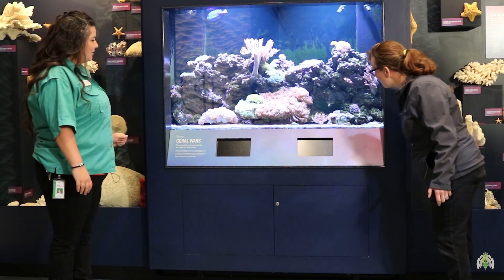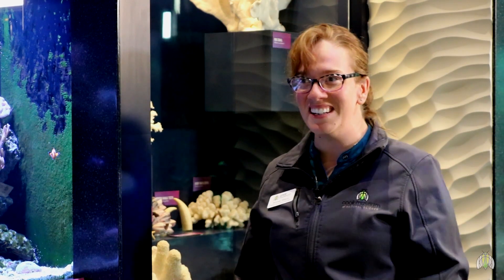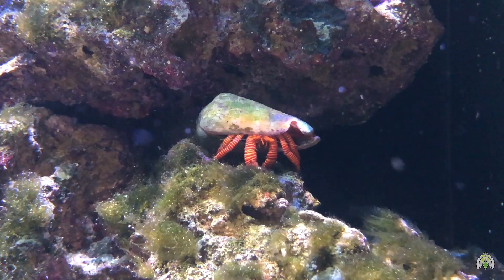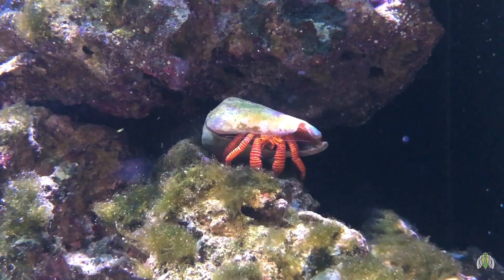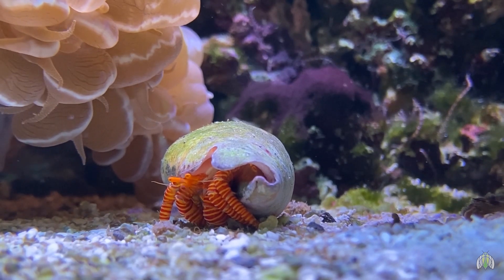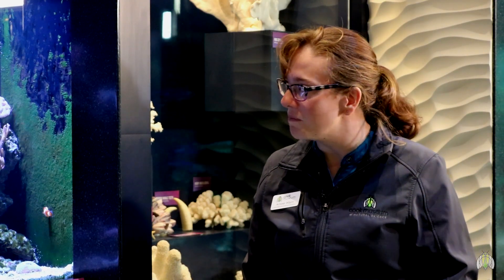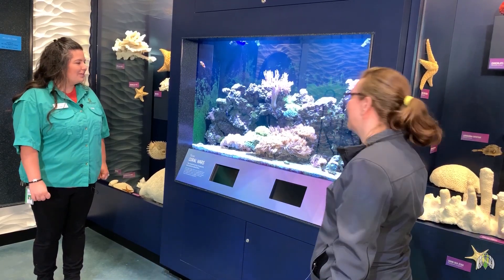We actually have four different crab species here, and they all live here in our coral tank. The first one, which is my personal favorite, is called a Halloween hermit crab. It has a really pretty bright orange color, and they have a really big shell on their back — that's kind of a way you can tell who they are in our tank. Their body is actually slimmer, and they're able to fit into really slim shells that other hermit crabs with larger bodies wouldn't be able to fit into.